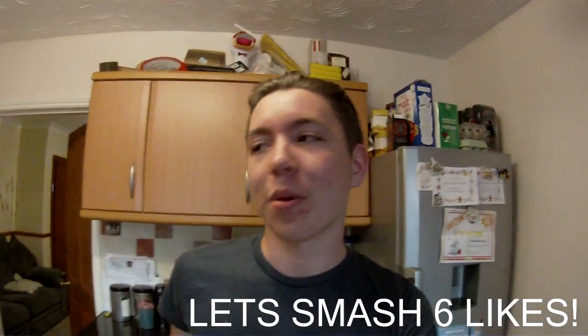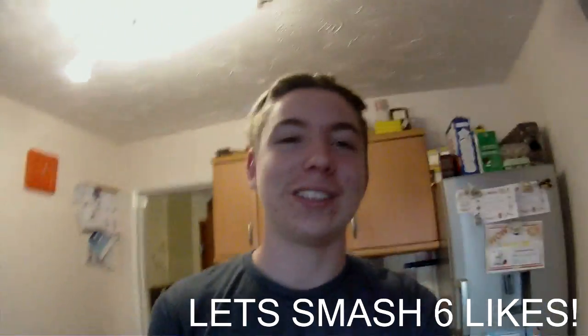My channel is kind of failing right now because I haven't uploaded in ages. I got 19 views on my last video — hopefully we can get more on this one. Let's smash six likes, come on! Let's get a donut.